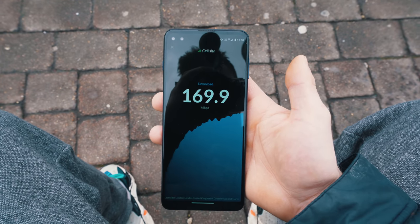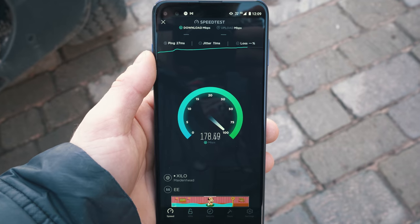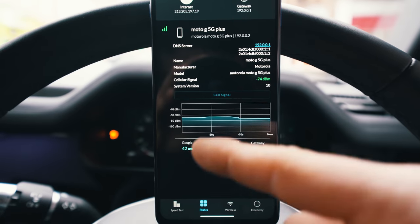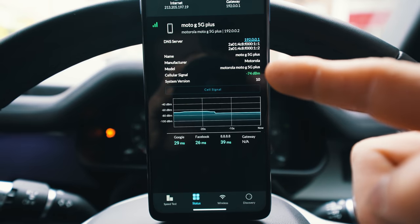Quite impressive but not head-turning, and I was after head-turning. 180 MB — yes, very impressive but I'm not impressed enough. I don't think my signal here is very strong. What I'm going to do is drive around town, see if I can get a stronger signal and hopefully some better speeds.